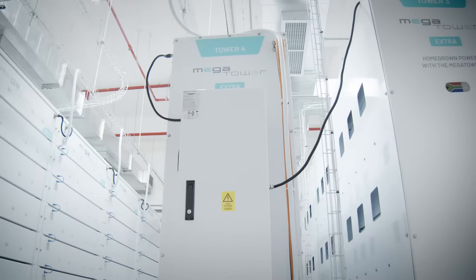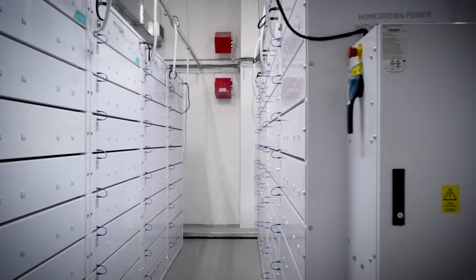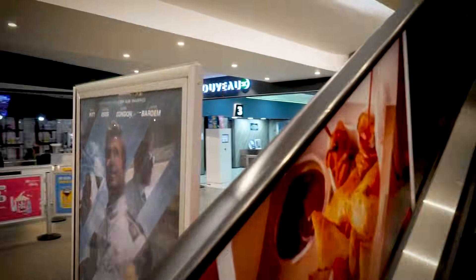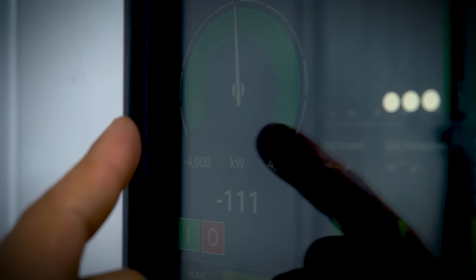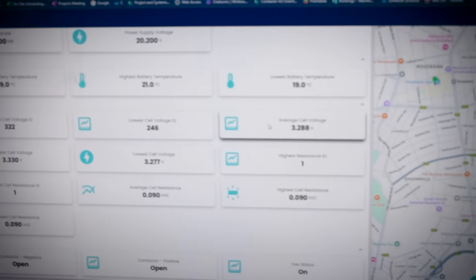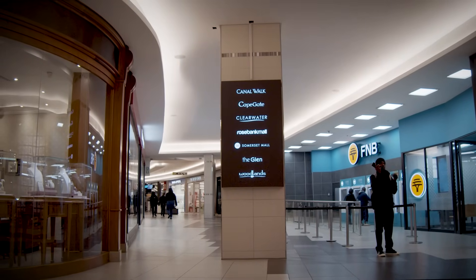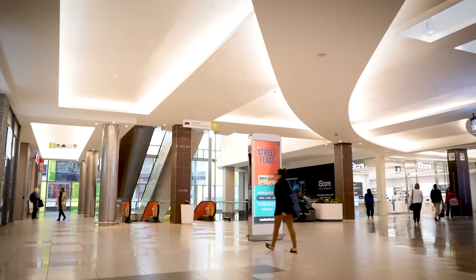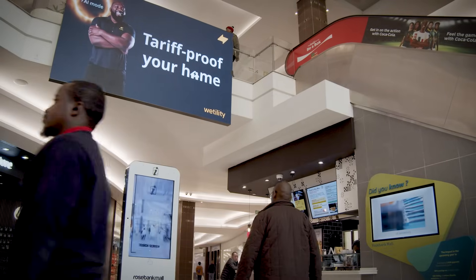The benefits of this battery system extend far beyond backup power. First, seamless power switching ensures that during grid outages and peak demand, the transition between stored energy and external supply is instantaneous. Second, energy trading allows us to store power from off-peak tariffs or solar generation and sell it to tenants at optimised pricing. Third, redundancy and resilience ensures that even during load shedding or infrastructure failures, power remains stable and cost efficient.